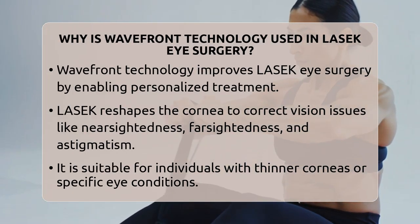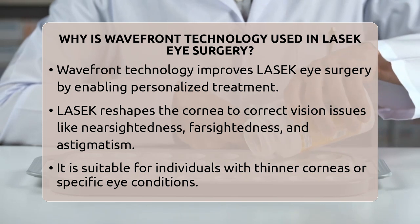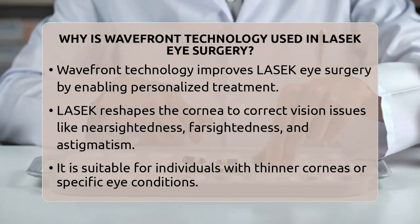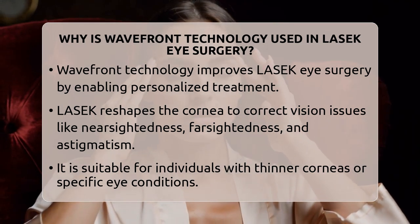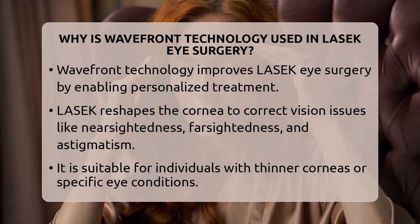Why is Wavefront Technology used in LASEC Eye Surgery? Imagine having clearer vision tailored just for your eyes. That's what Wavefront Technology brings to LASEC Eye Surgery. It's a game-changer in how we correct vision, especially for those seeking precision and quality.